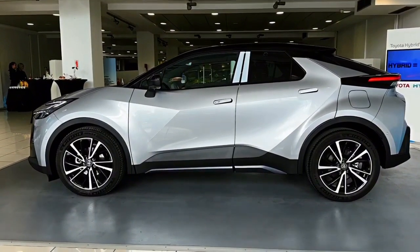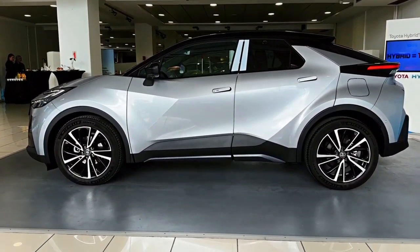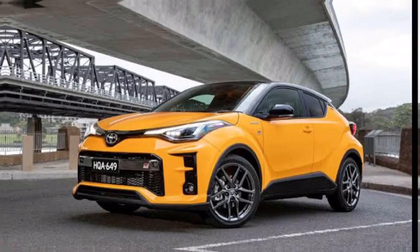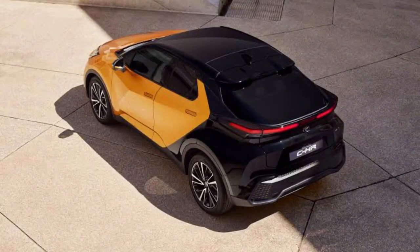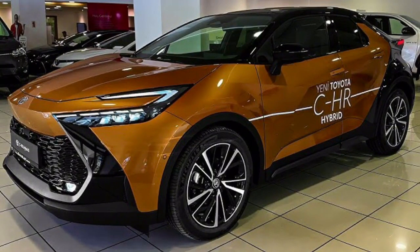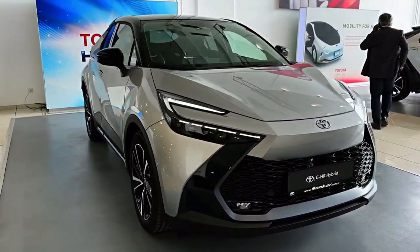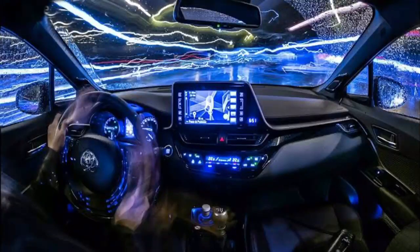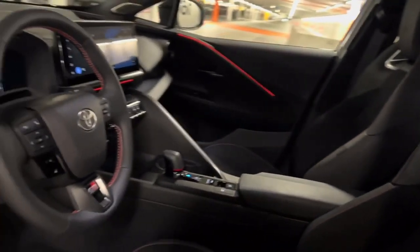Exterior: The 2024 Toyota C-HR boasts a modern and captivating exterior design. From its dynamic bumper to the striking headlights, every detail has been carefully crafted to catch your eye. The bold lines and aerodynamic profile not only enhance its visual appeal but also contribute to its impressive fuel efficiency.